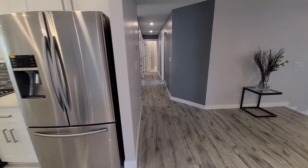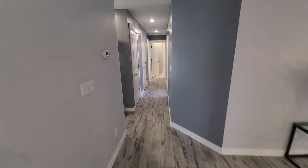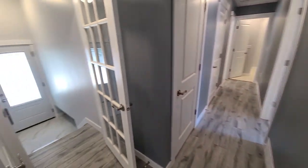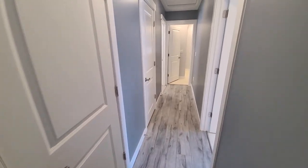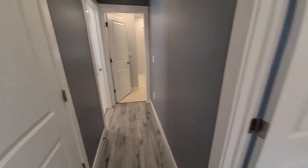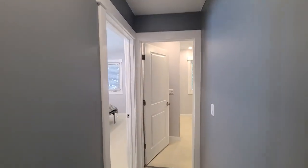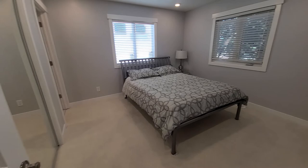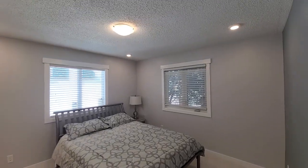Now let's go take a look at the bedrooms. Working my way down the hallway — to the left is how you'll get to the basement or the back door — and we're going to start with the master bedroom first. Here's the master bedroom; there are lots of pot lights so there's ample lighting.